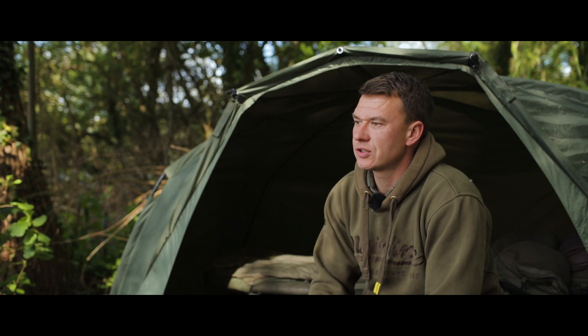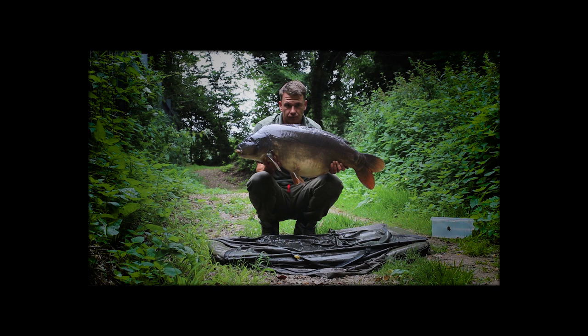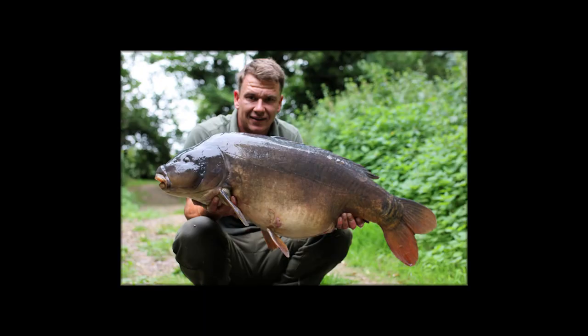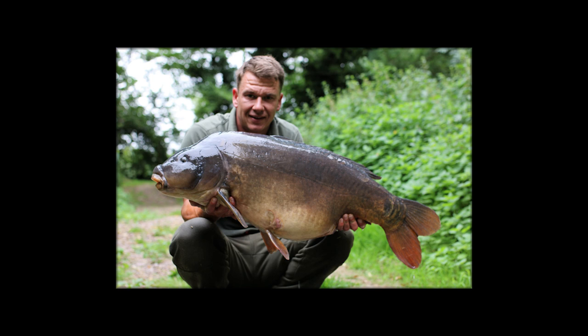As the month progressed I kept consistent every weekend. The average stamp of fish was about 20-odd pound with another 36 pound common thrown in. But it wasn't until June when I caught my next notable big fish — a fish called Moonscale, spawned out at 40 pound 8. It usually goes 45-ish, 46 even. So I was happy with that.